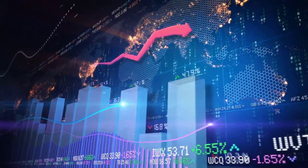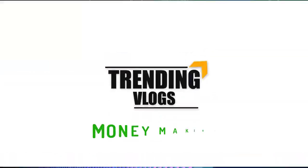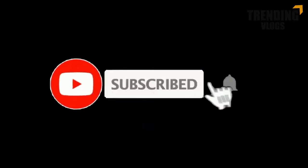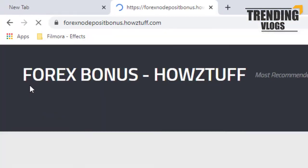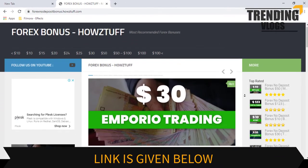Hi fellows, welcome back to the forex informal session of our channel, Trending with Ups. Go to this website — the link is given below in the description.